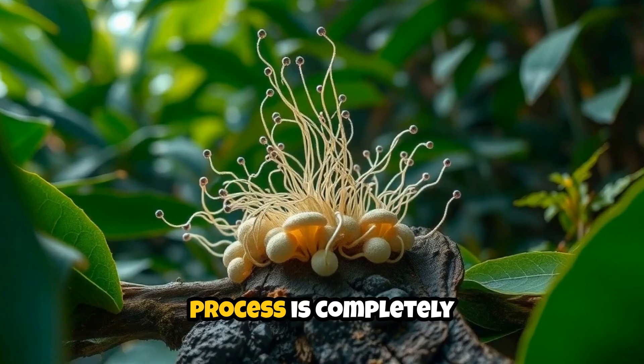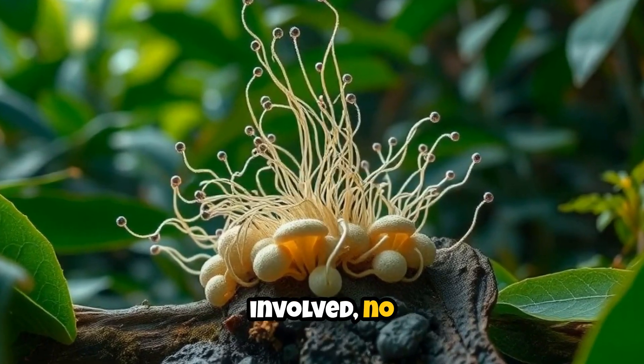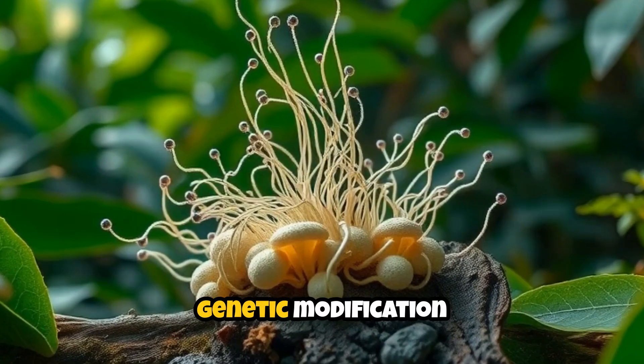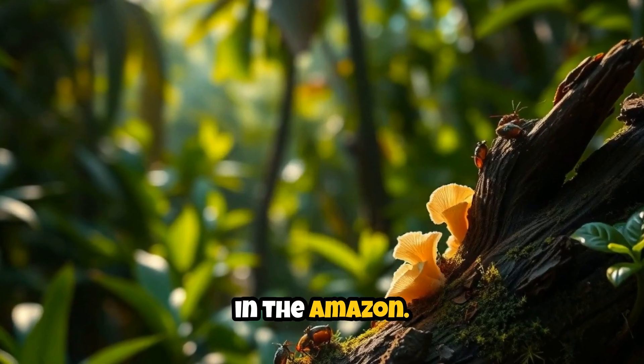Fourth, the process is completely natural and safe. There are no toxic chemicals involved, no harmful byproducts, and no genetic modification needed. This fungus evolved naturally over millions of years in the Amazon.